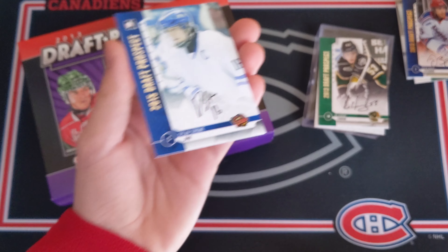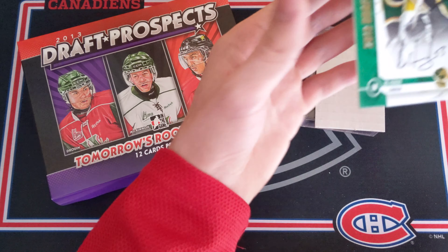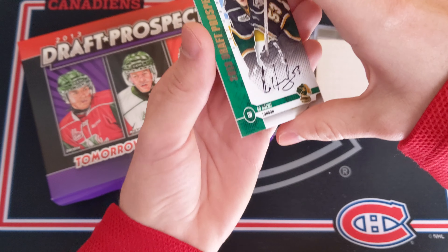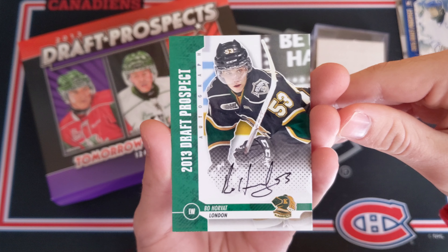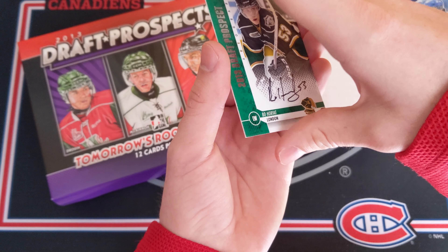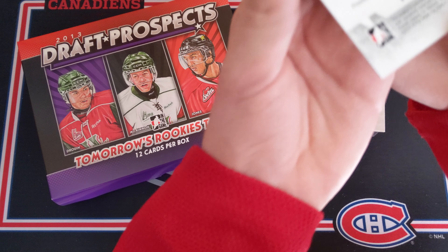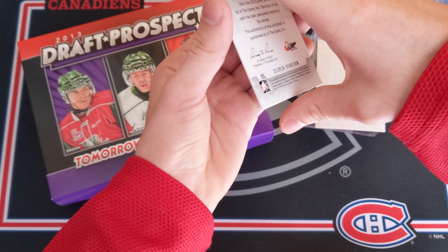And the last card — whoa! That's the best one we got in this box. Look at this — Vancouver Canuck captain Bo Horvat, on-card autograph for the London Knights, 2013 draft prospect. That is sick! And that is another silver version card — I will take that.